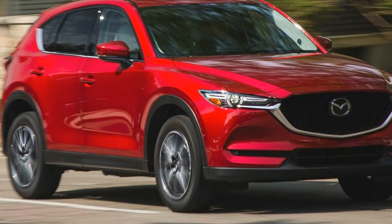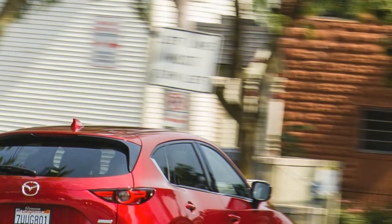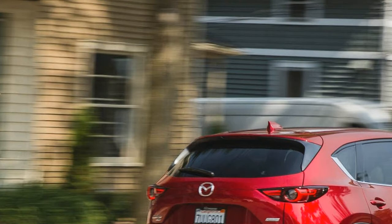The 2018 Mazda CX-5 is a compact crossover that slots below the larger 3-row CX-9 and above the subcompact CX-3. Front-wheel drive comes standard and all-wheel drive is optional on all trim levels.